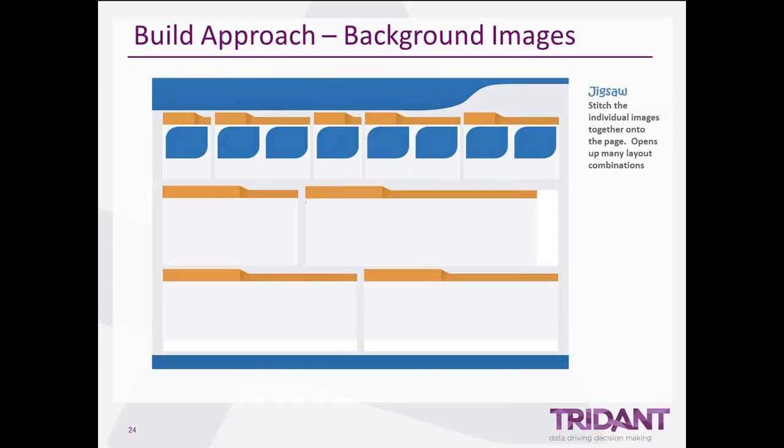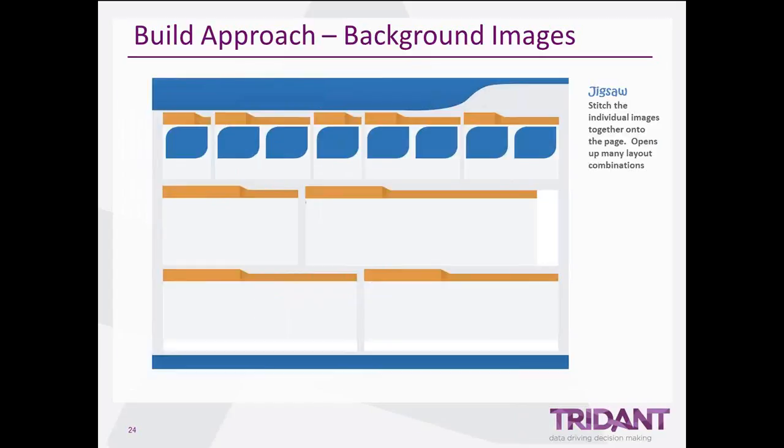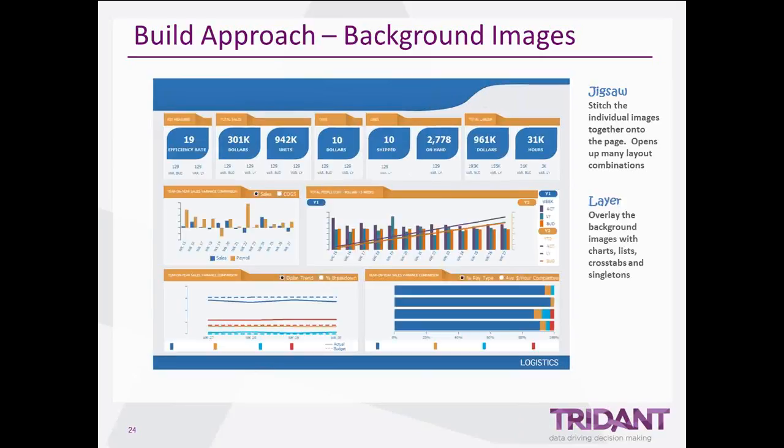Comparing that to another design with very rounded edges: we get almost like a toolbox of images which we put together like a jigsaw onto a page to eventually bring it together onto a single dashboard. You slot them together on a page using a table as background images. The final trick is to layer on top of that the Cognos objects — charts, grids, singletons and text items — which sit on top of those background images to create a wonderful designed dashboard.